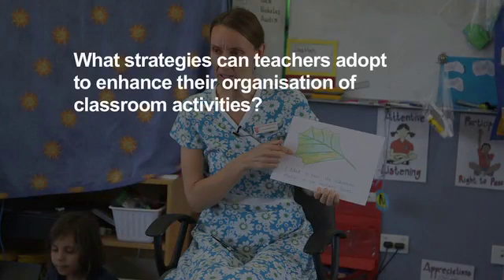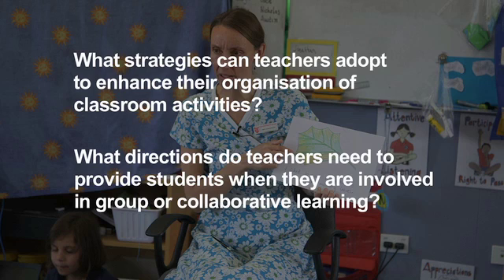What strategies can teachers adopt to enhance their organisation of classroom activities? What directions do teachers need to provide students when they are involved in group or collaborative learning?